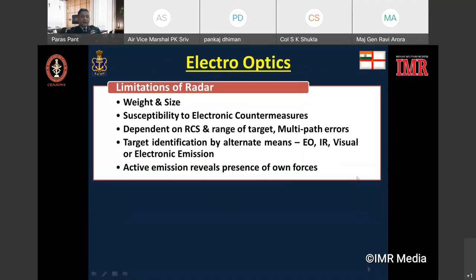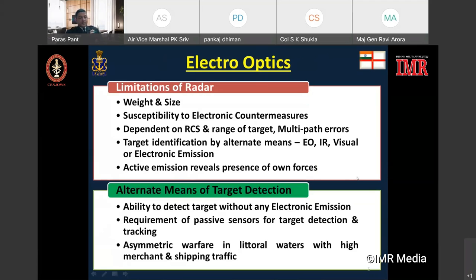Night-fighting capabilities are well established in the form of radars on board naval ships, but radars suffer from inherent design limitations. The weight and size, jamming, detection based on radar cross section of the target, and most importantly active emission make the technology extremely vulnerable for use in a tactical environment. Radars are also susceptible to multi-path errors, amongst other errors, that make accurate targeting at close range difficult.